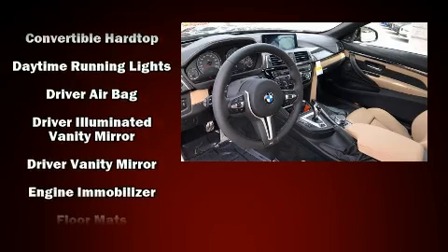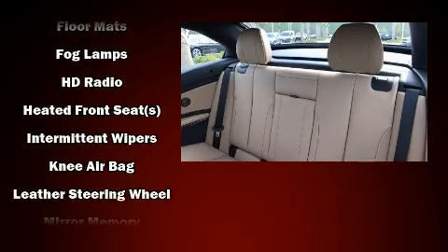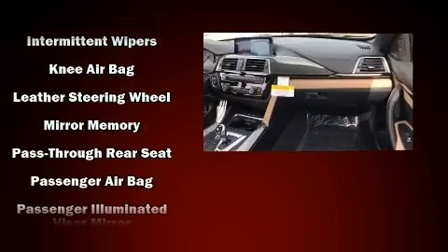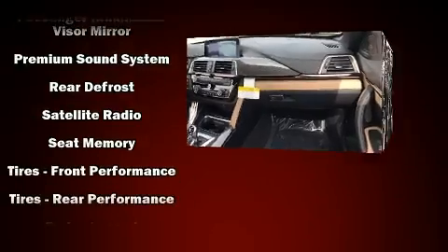BMW ensures the safety and security of its passengers with equipment such as knee airbags, integrated rollover protection, traction control, a security system, and four-wheel disc brakes with ABS.